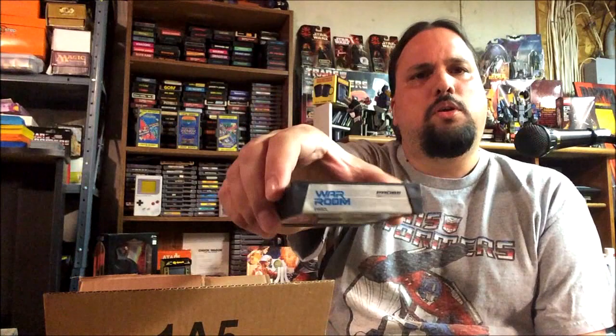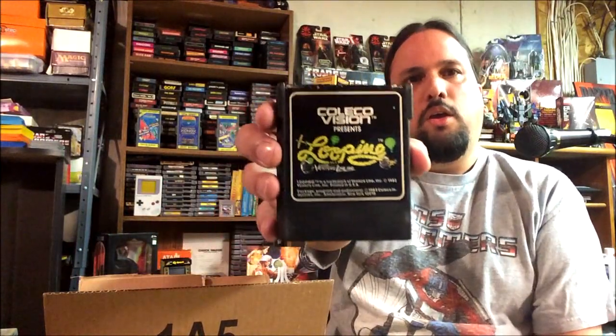War Room — I might have this one, I don't recognize the label but maybe I have one with a different label. Looks interesting. Looping — I believe this one you need the rollerball for, and I actually do have that, so I guess that's an extra copy.